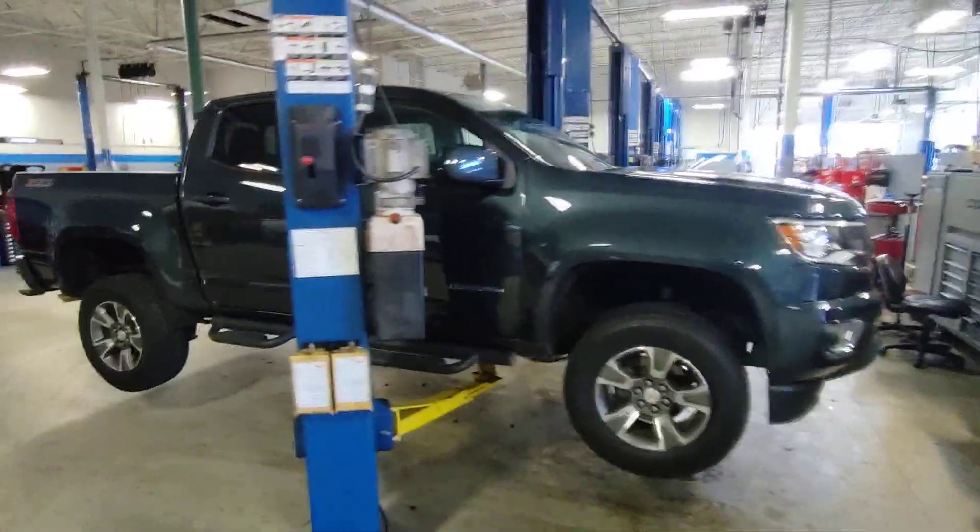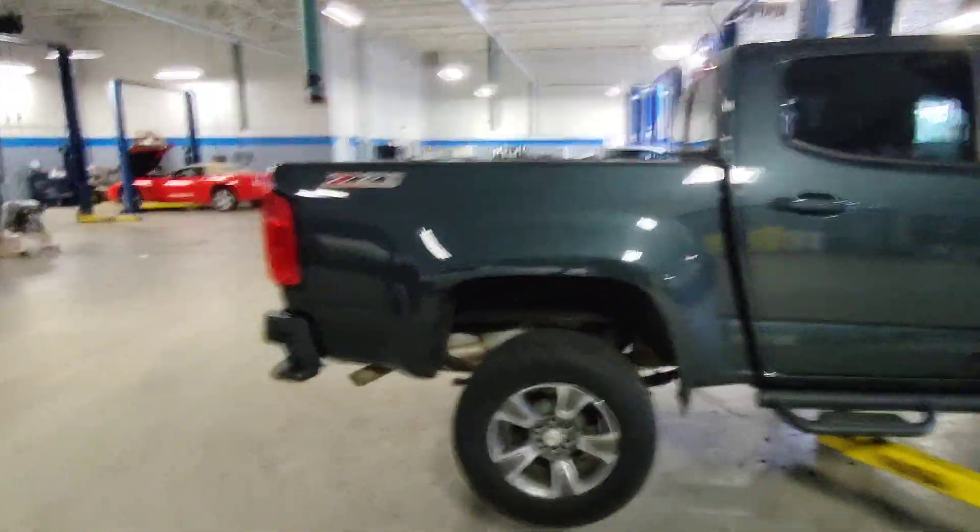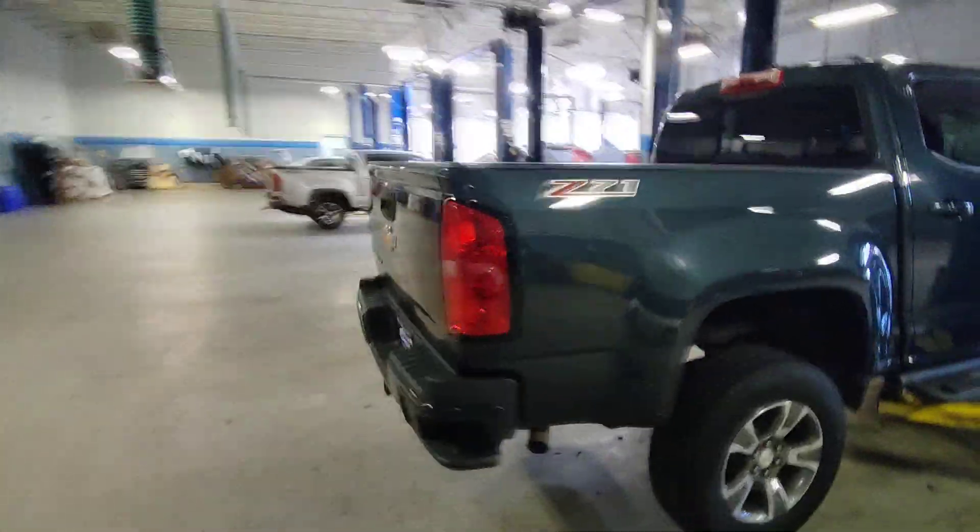Hey Tracy, this is Thomas with Athens Chevrolet. This is a Colorado right here. We just got it in so it's still getting its used car inspection — that's why it's on the lift.